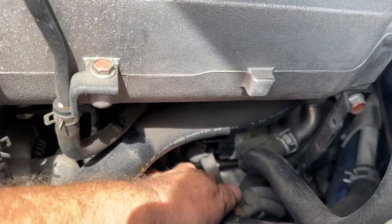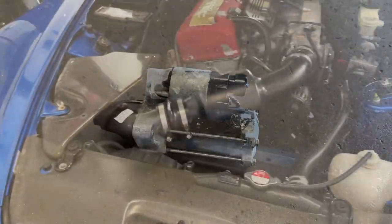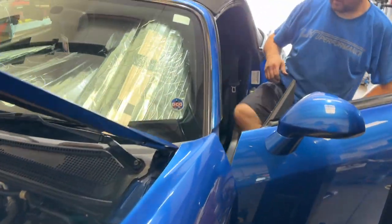The starter feels like it is locked up. So we put in a new starter — the old one does look in pretty rough shape. Connected the battery back up. All right, you ready to hit it?